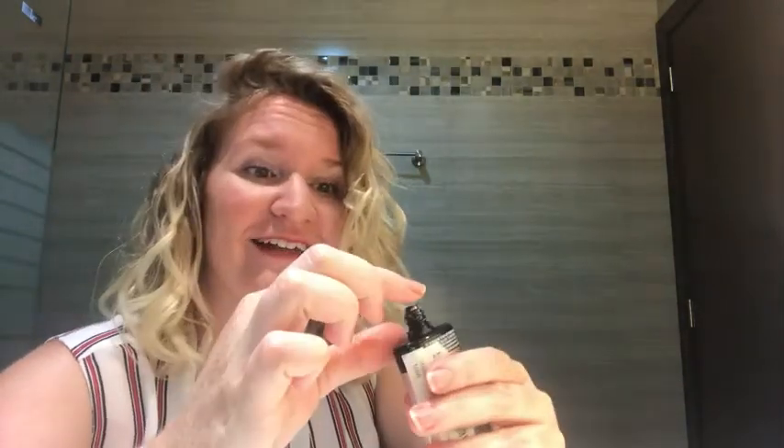This looks very small but it lasts forever. I probably will have this for years to come because you only need a tiny bit for highlighting purposes.